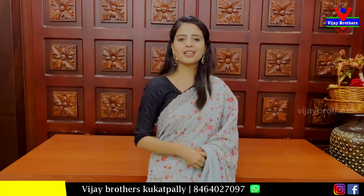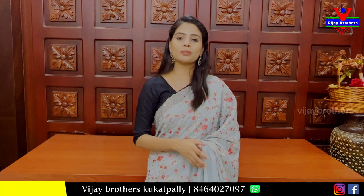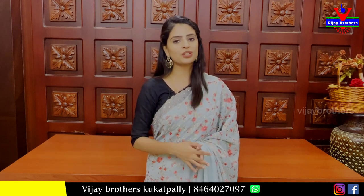Designer sarees — hope you liked them. Please purchase them. If you liked any sarees shown in the video, we expect you to look forward to more collections from Vijay Brothers. Details are mentioned in the description below. Next time we will meet with more collections. Until then, keep smiling. Take care. Bye bye.